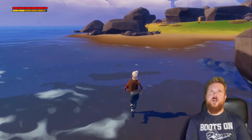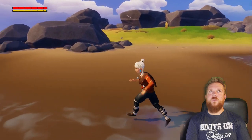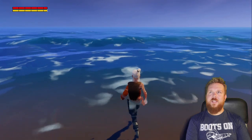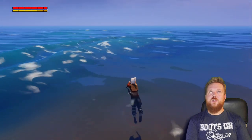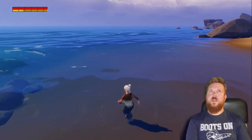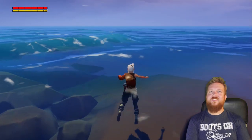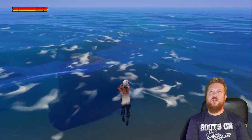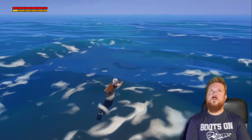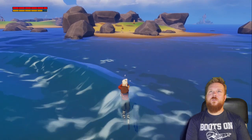I do have a stamina bar up in the top left in yellow. When I swim it slowly starts to go down. There are two different shades, and when it goes all the way down through the first shade to just orange, I'll actually start losing stamina itself. Yep, that's exactly what happens. Back to land — go back to land. The stamina returns, but it runs out when I'm running as well.